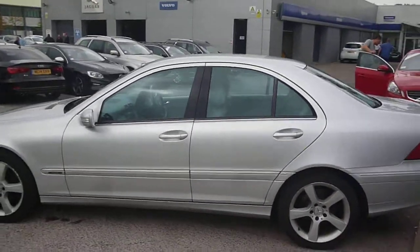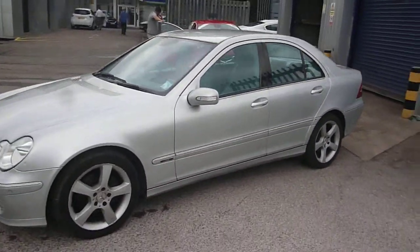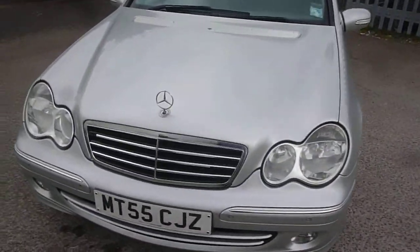There are no major items to report on the vehicle; however, there are numerous small bits and pieces to point out as we go around, as you would expect at this age and mileage. As usual, we'll endeavour to cover them all.